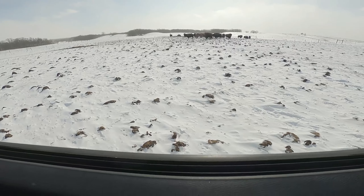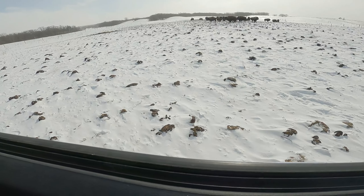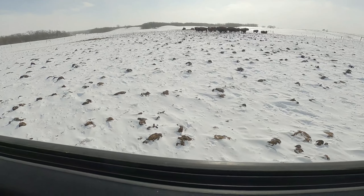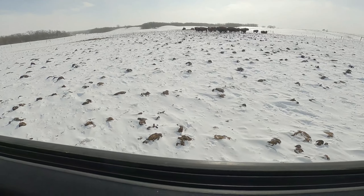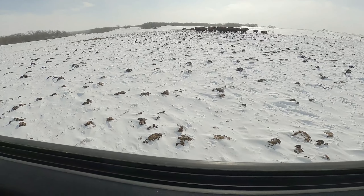This is where my papa started putting the hay, and then he'd be farther and farther into where the bison are right now. So the poop is getting spread around so the grass will be very healthy this summer.